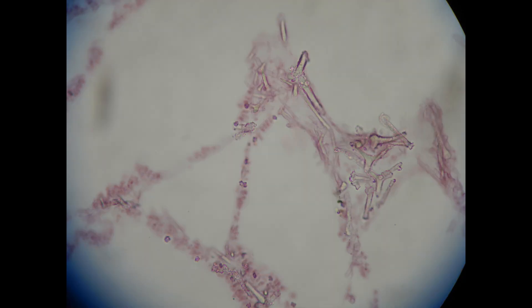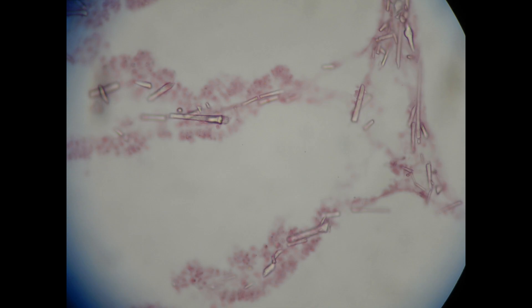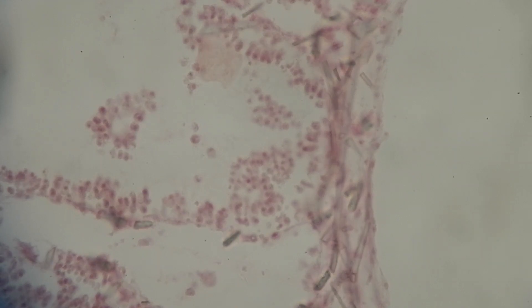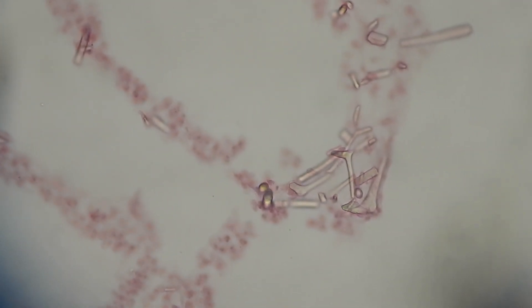That is true of the spicules of the calcareous sponge of the genus Grantia pictured here. Spicules can be microscopic or macroscopic, and they can have a variety of shapes. They can be cylindrical, or they can have a three-pronged shape known as triaxons.